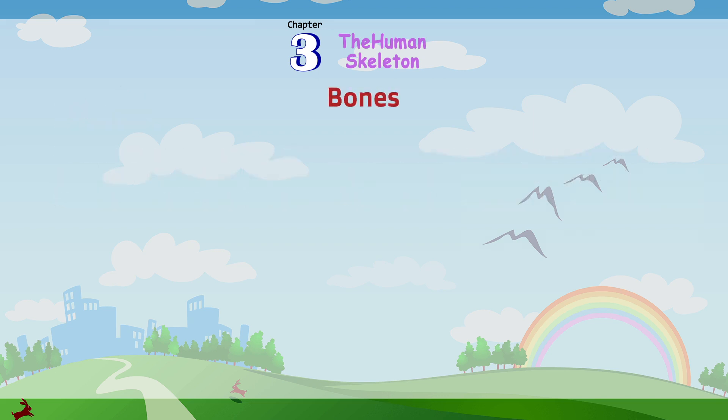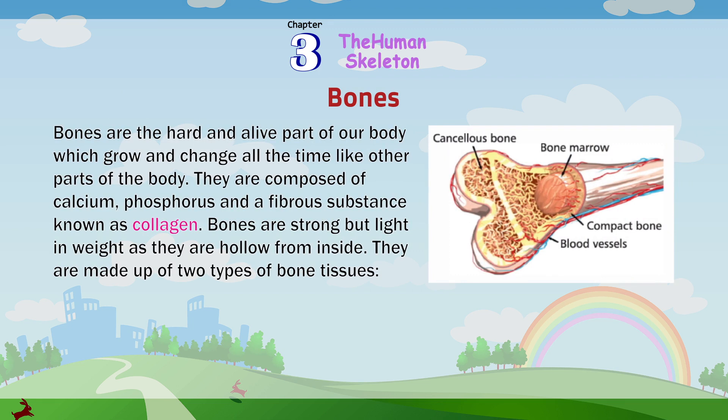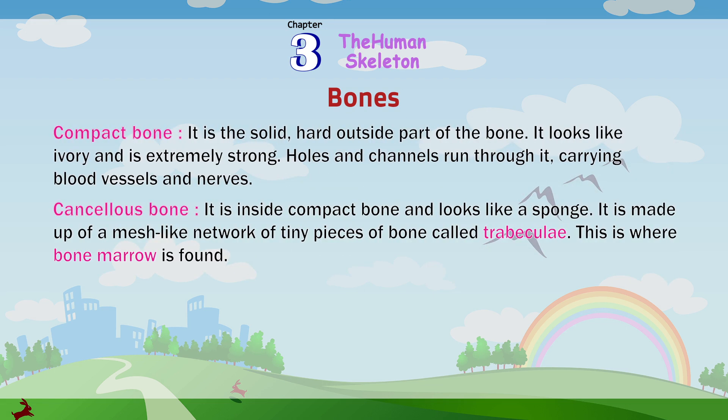Bones are the hard and alive part of our body which grows and changes all the time, like other parts of the body. They are composed of calcium, phosphorus, and a fibrous substance known as collagen. Bones are strong but light in weight as they are hollow from inside. They are made up of two types of bone tissues. Compact bone is the solid, hard outside part of the bone. It looks like ivory and is extremely strong.